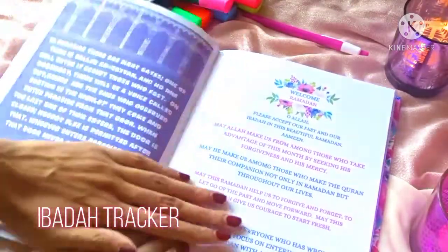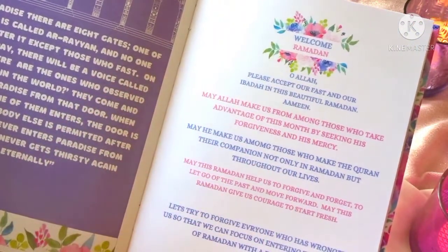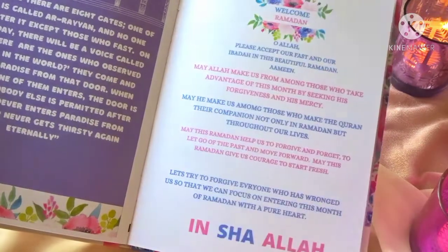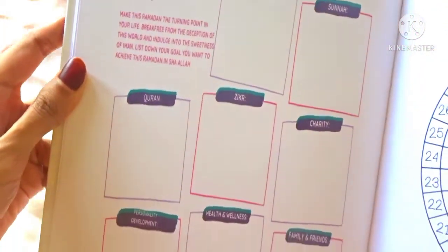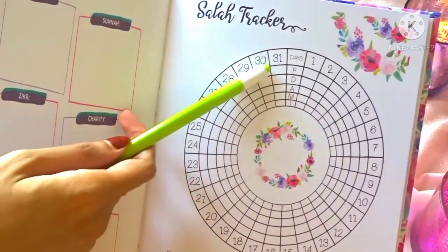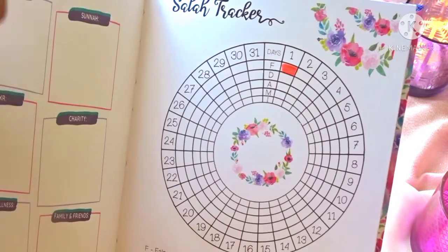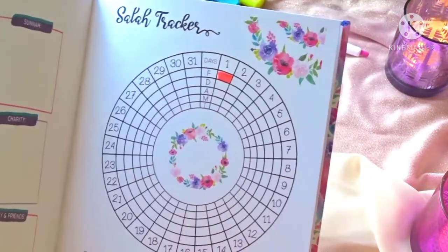Coming to the next part of the book — the Ibadah Tracker. We have a welcome Ramadan page with some lovely duas hoping our Ramadan is blessed, prosperous, and beneficial. Then comes the Ibadah Tracker pages. The first page is 'My Ramadan Goals' — a holistic personality development page where you can write down everything from Quran, Sunnah, Zikr, charity, and personality development. Then we have the Salah Tracker where you can highlight each of your prayers for all 30 or 31 days of Ramadan — it's going to be really nice and colorful at the end, inshallah.